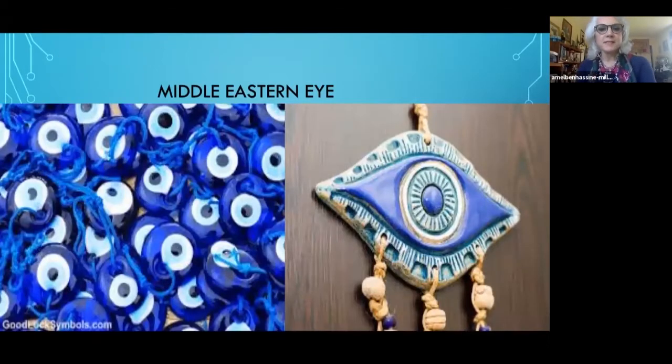Here we have the Middle Eastern eye, which is very well known in Turkey, in Egypt, in the Levant, but it's not really used in North Africa. You find also the shape of the eye, like you have it here. It's always the blue — the blue is very, very strong.